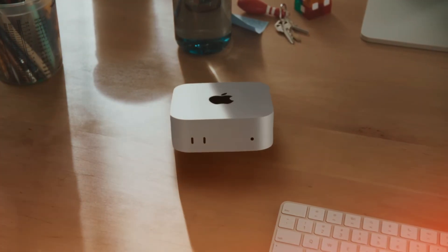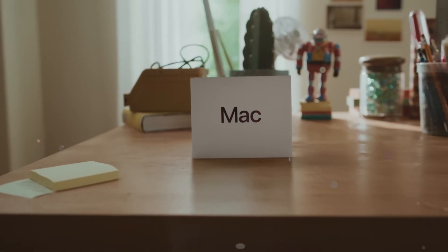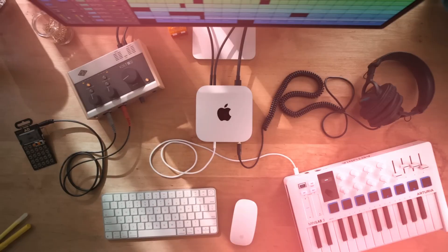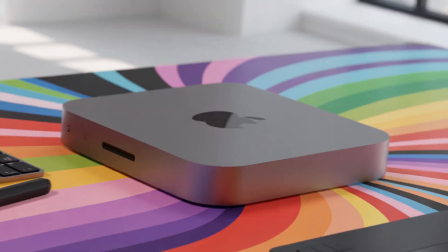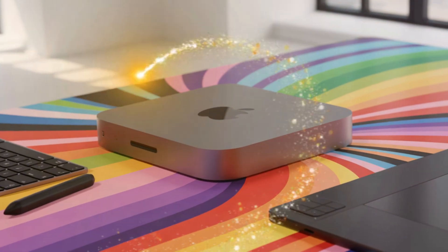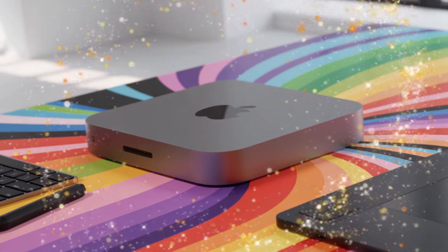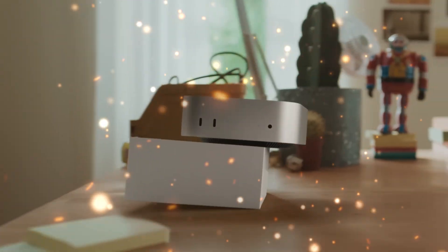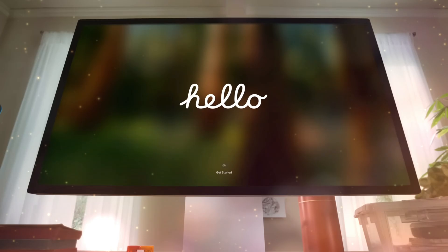But here is the catch, and this is what most people are missing. With this much power comes a massive shift in the market. The M5 Mac Mini isn't just a product, it's a statement. It's Apple telling the world that the desktop isn't dead — in fact, it's just getting started. If you've been waiting for the perfect time to upgrade your home office or your professional studio, this is it.